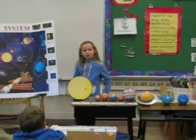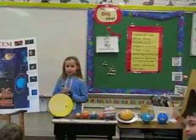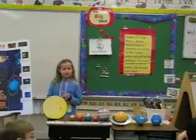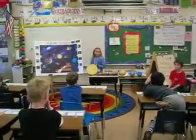Thank you for your attention. Any questions? These are your cards.